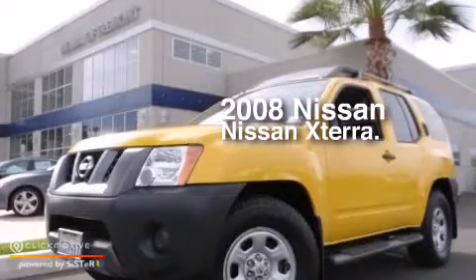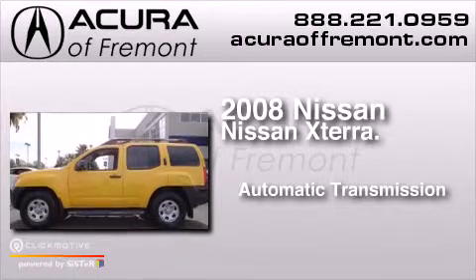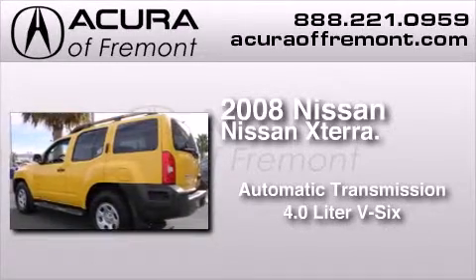This is a 2008 Nissan Xterra. This SUV has an automatic transmission and a 4.0-liter V6.